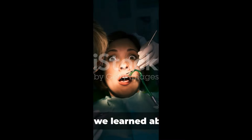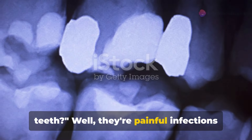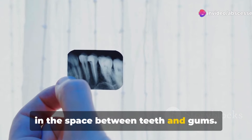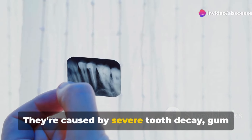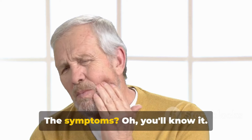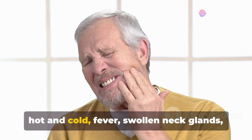So what have we learned about abscessed teeth? Well, they're painful infections that occur around the root of a tooth or in the space between teeth and gums. They're caused by severe tooth decay, gum disease, or dental trauma. The symptoms — you'll know it: think severe toothache, sensitivity to hot and cold, fever, swollen neck glands, and more.